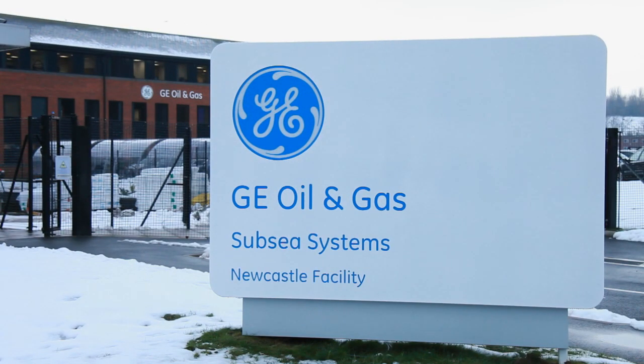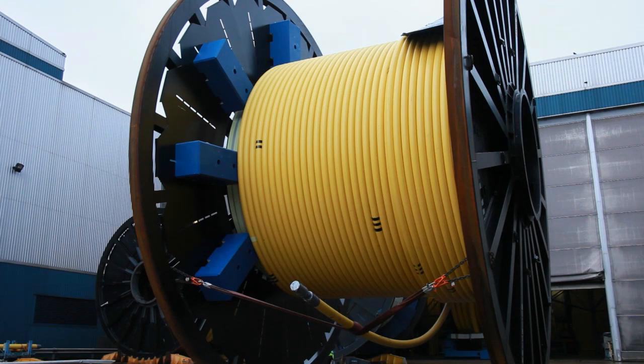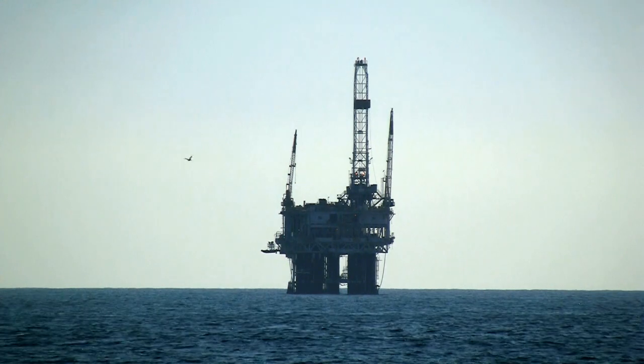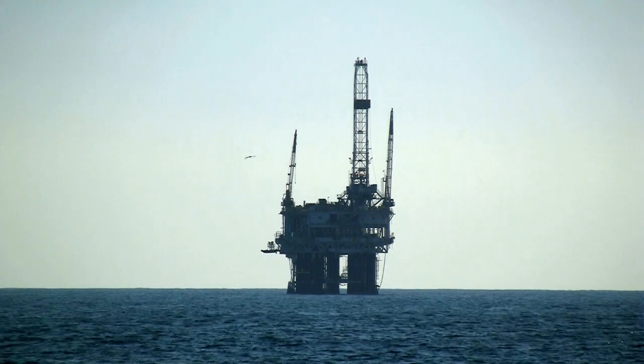What happens on this site is we produce flexible pipes used for carrying oil and gas at high pressure. These systems enable the use of floating production platforms so that you can access remote oil and gas fields where there is low levels of infrastructure.